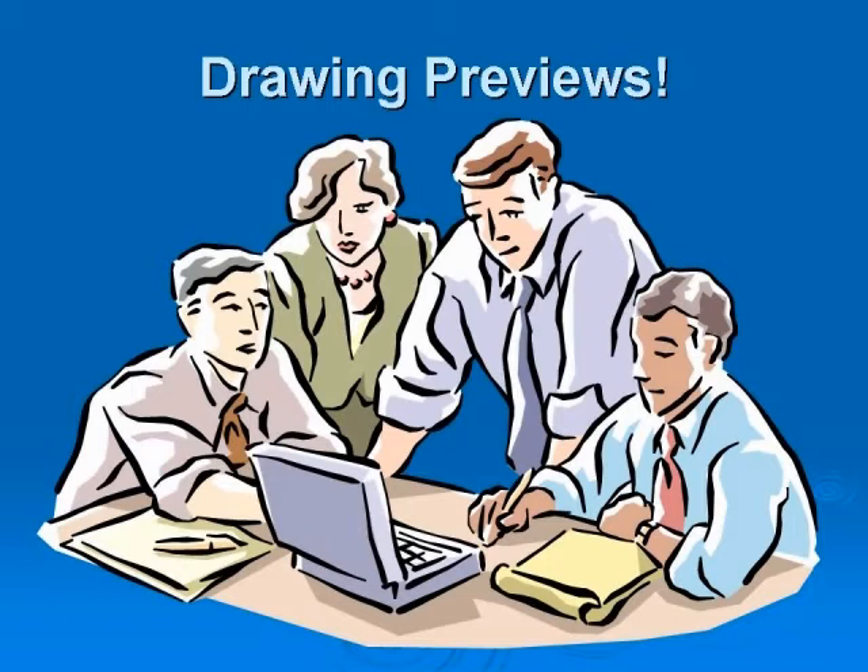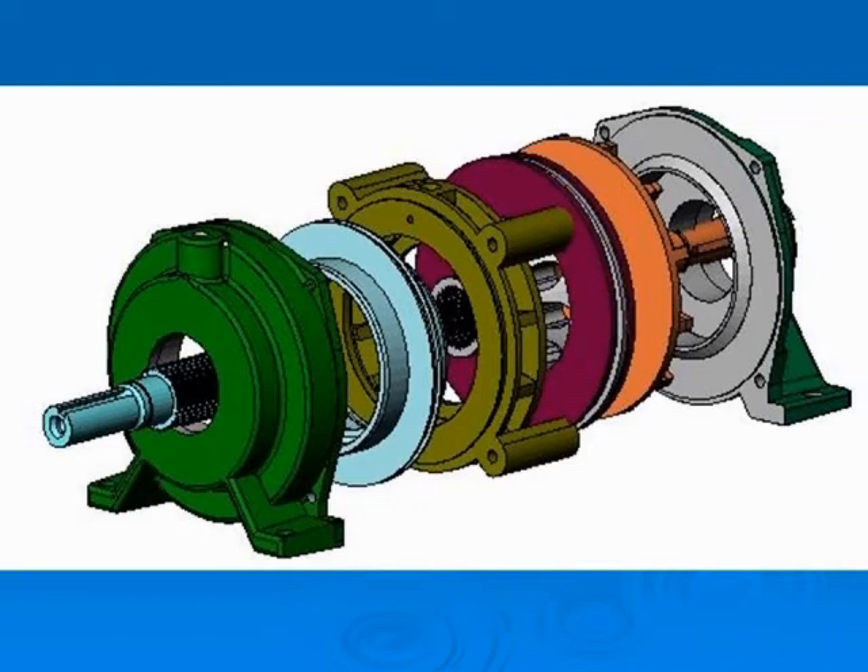If you are conducting drawing reviews rather than previews, you have waited too long. A drawing preview requires a core group of people from all affected disciplines to come together to discuss the product, production, and inspection of the parts before the drawings are made — at the solid model stage, before someone has invested time in applying dimensions and tolerances.